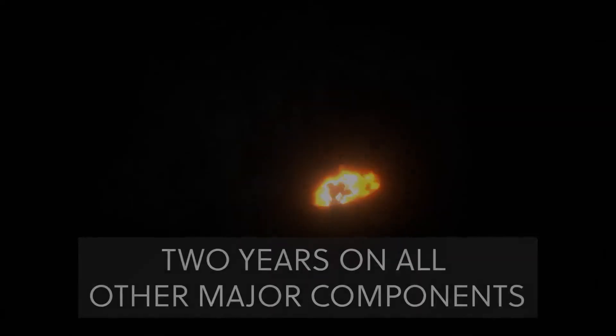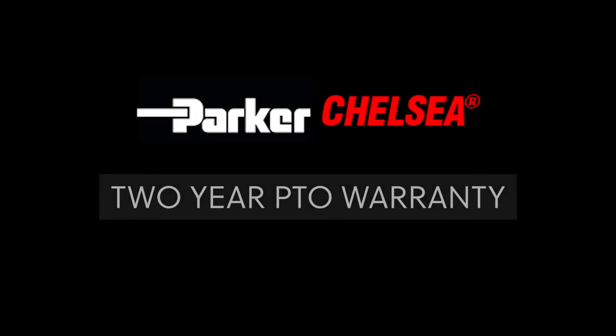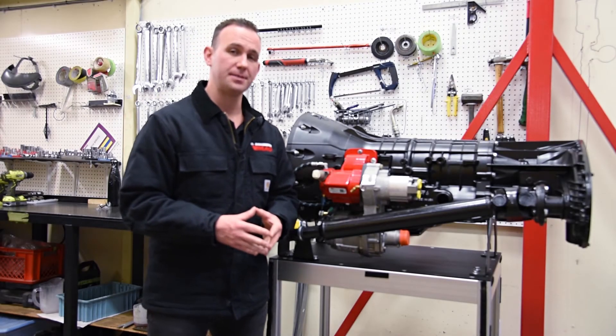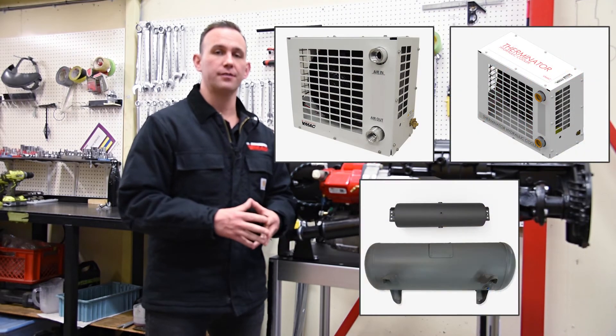VMAC offers a limited lifetime warranty on the compressor air end, and Chelsea Parker offers a two year warranty on the PTO and an 18 month warranty on the pump. Some of the common accessories for the DTM 70H are an air after cooler, hydraulic oil cooler, and various air receiver tanks.